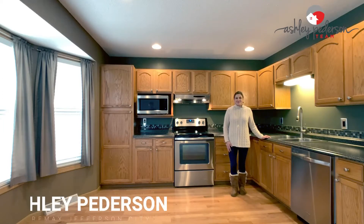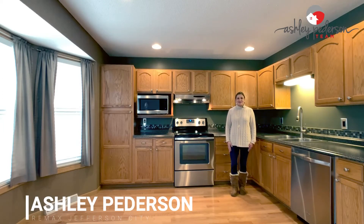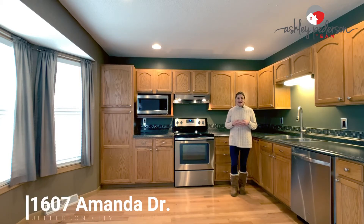Hey guys, it's Ashley Peterson here with the Ashley Peterson team at RE-MAX, and we are standing in the kitchen of 1607 Amanda Drive. This is a great home and a great opportunity for someone out there.